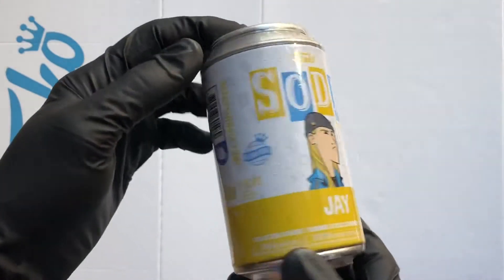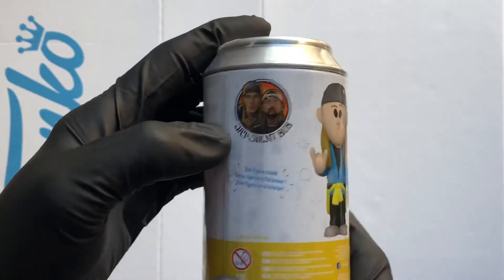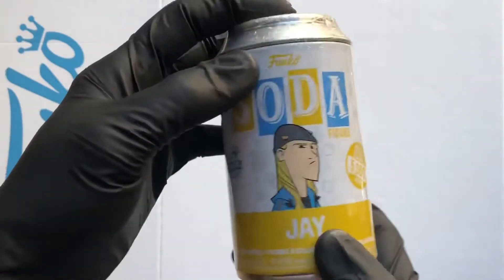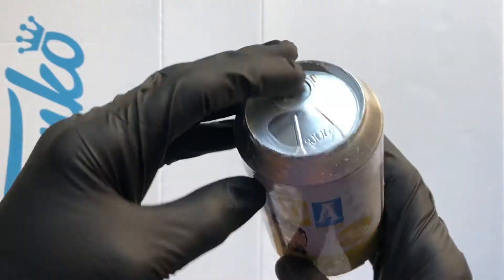Hello Vinyl Figure Fans, I'm back with another Funko Soda. We've got Jay from Jay and Silent Bob — chance of a chase, which I believe is a glow in the dark. This is a 5,000 piece international can.